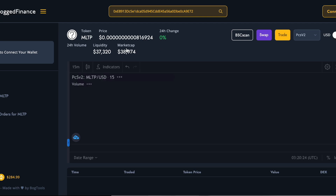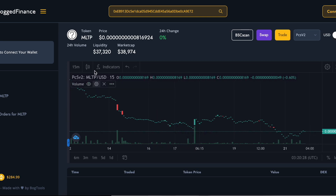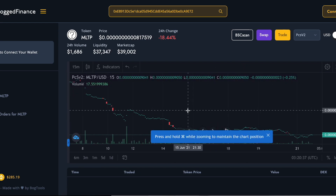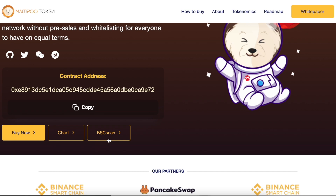This shows the market capitalization, liquidity, 24-hour volume, and the actual price. This coin, like Dogecoin, will rise in the near future. The price is more than affordable, so you can buy billions of Multiple Tokens.